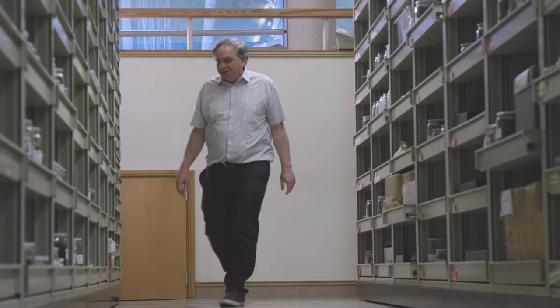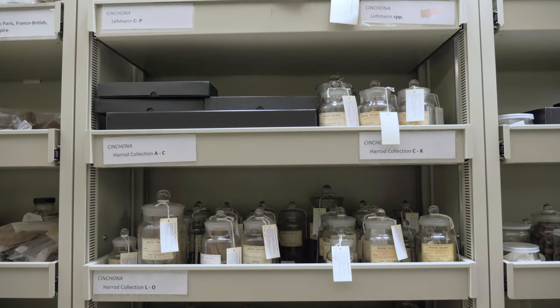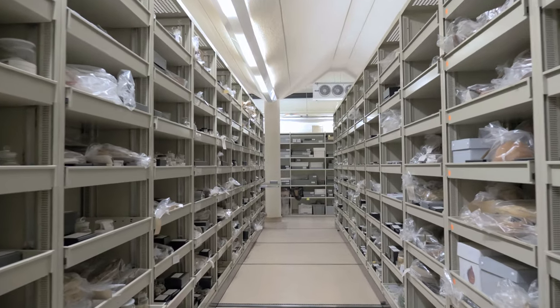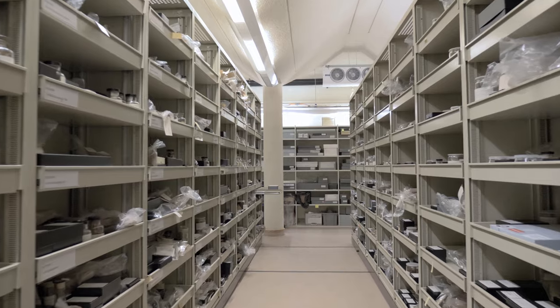We do quite a lot of work here at Kew to make sure these collections remain accessible to researchers far into the future — and we're looking hundreds of years ahead. But you're not only looking at the current day situation; you need to understand how you got there. If you want that long time trajectory, historic collections are absolutely vital.